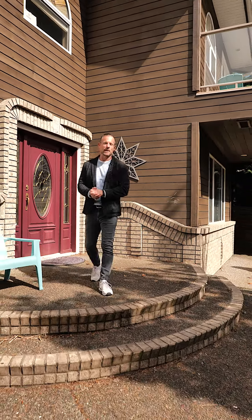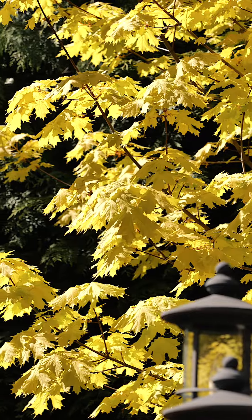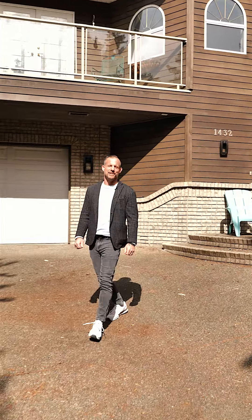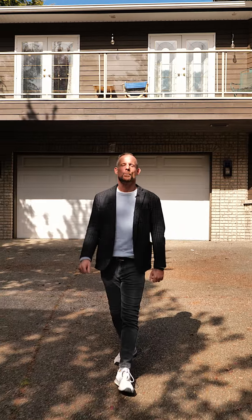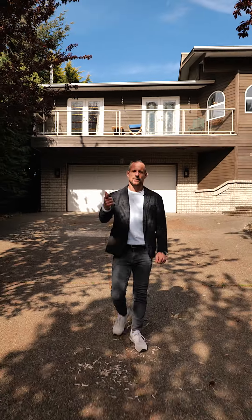To get your hands on a full information package that includes floor plans and all the other details, or to book a private showing, you can reach out to me or my team at johncooper.ca. I'm John Cooper with John Cooper & Associates EXP Realty, and we are ready when you are.